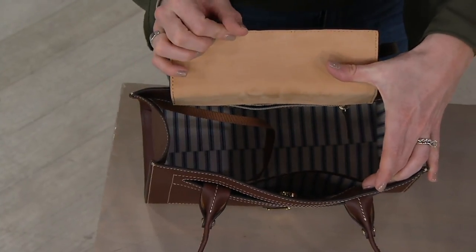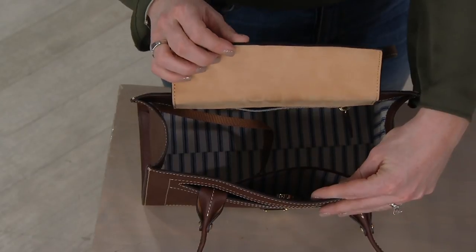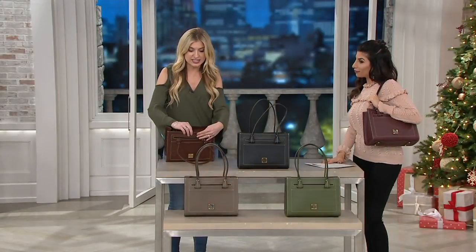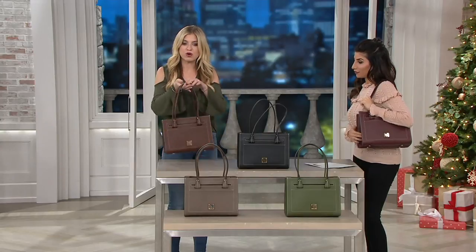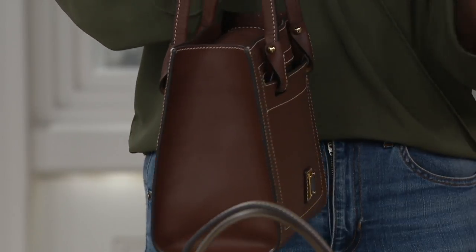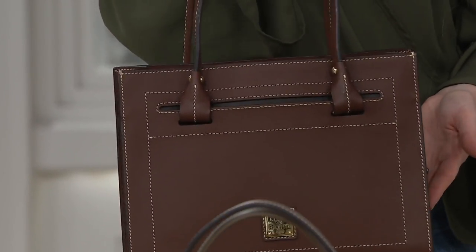I love how structured this bag is. I could fit my mini iPad in here, no problem — my Kindle, my reader, my big wallet, sunglasses in their case. And you just always have this nice buttoned-up silhouette that you could either put over your shoulder or carry over the crook of your arm. And you have feet on the bottom, so it does stand up nicely as well. Really nice day-to-night bag.